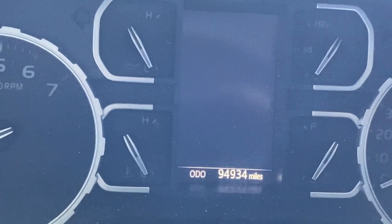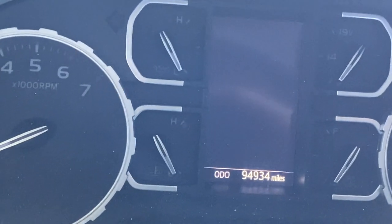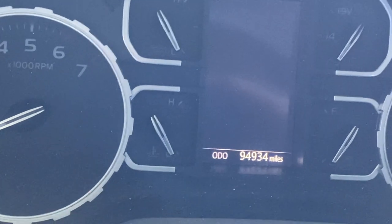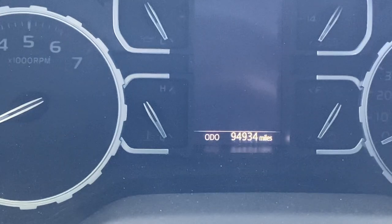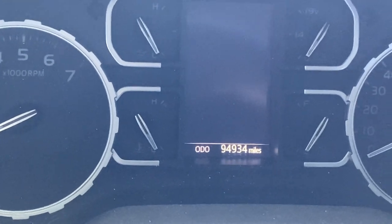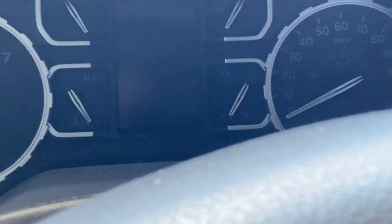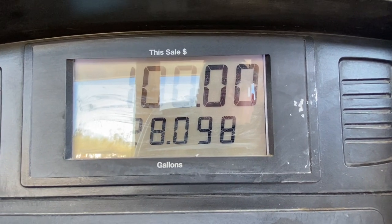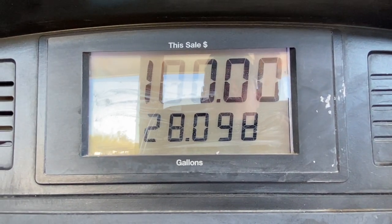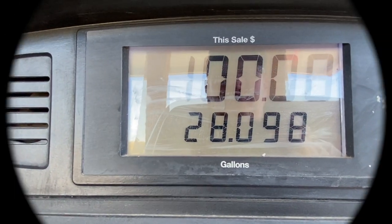Last fill-up — we're at 94,934 miles. We're on the southern side of Tucson, Arizona. We've come all the way from just outside Joshua Tree National Park to get here. Filling up right now. The pump stopped us at $100 again — 28.098 gallons — so we'll finish filling and get the complete number after that.